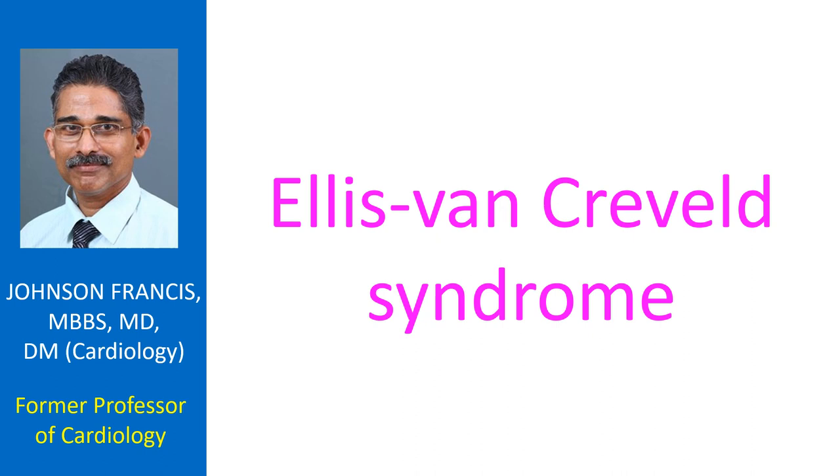The syndrome was described by Richard W.B. Ellis and Simon Van Creveld. History tells us that they met on a train on the way to a paediatrics conference in England, and each had a patient with this syndrome.